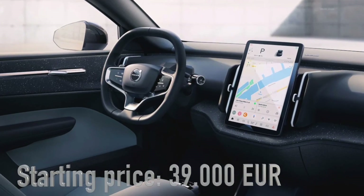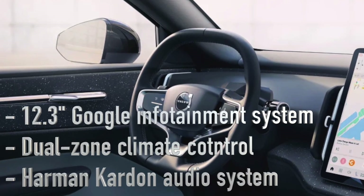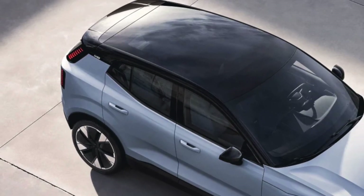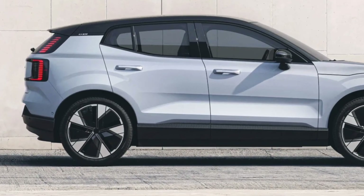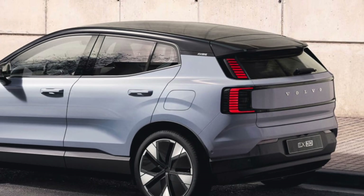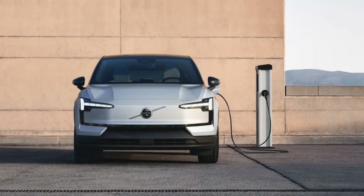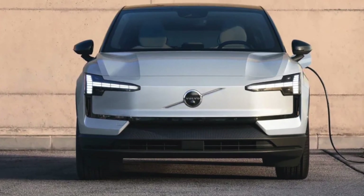Starting from just 39,000 euros, you can get the Plus version, equipped with a 12.3-inch Google-based infotainment display, dual-zone climate control, and a Harman Kardon audio system. That's the latest scoop on the Volvo EX30. Would you consider driving this new electric SUV? Drop your thoughts in the comments below, and if you enjoyed this update, hit the like button and subscribe for more car news. Drive safe and stay green!